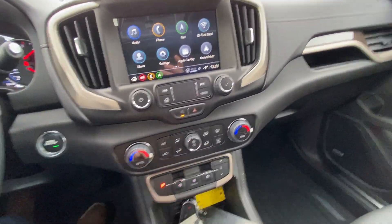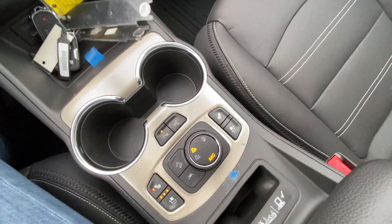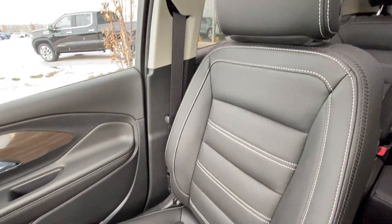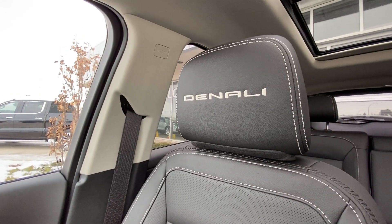Dual zone climate control with your gear selector in the center, your four-wheel drive system, heated and ventilated seating, all-black interior with Bose audio, and leather heated and ventilated Terrain Denali seating up front.